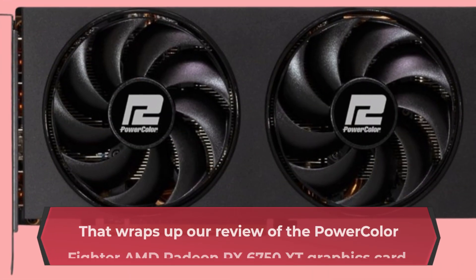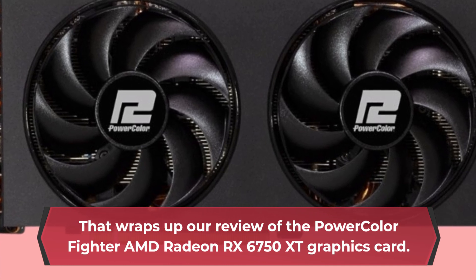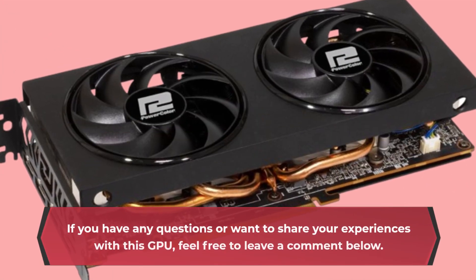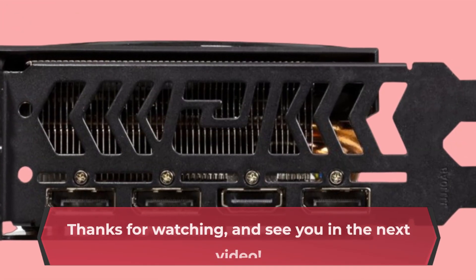That wraps up our review of the PowerColor Fighter AMD Radeon RX 6750 XT graphics card. If you found this video helpful, please give it a thumbs up and subscribe to UKProReviewer for more in-depth tech reviews. If you have any questions or want to share your experiences with this GPU, feel free to leave a comment below. Thanks for watching and see you in the next video.